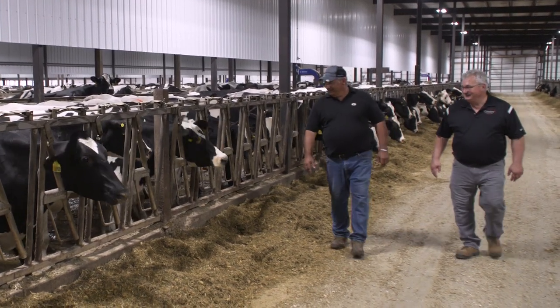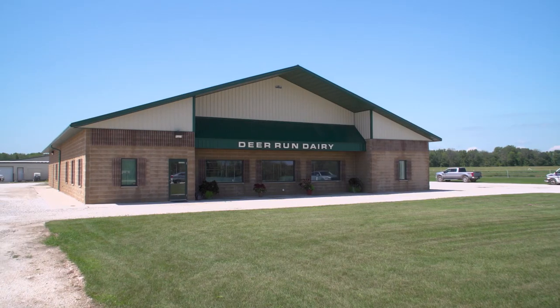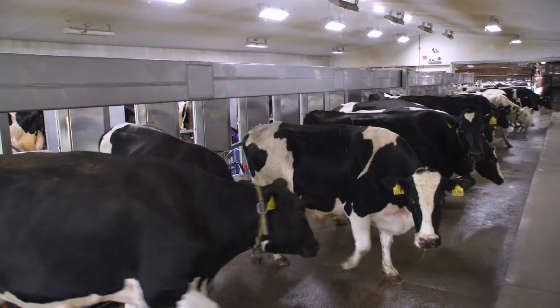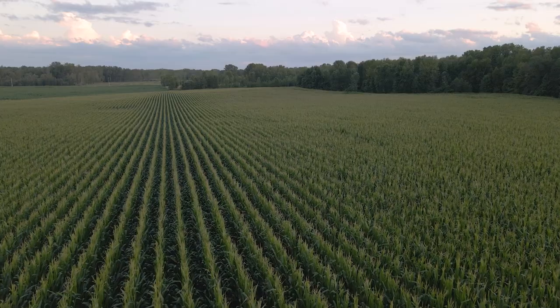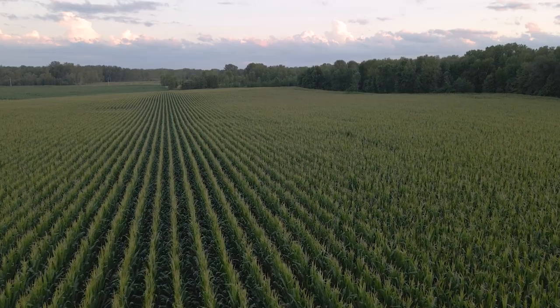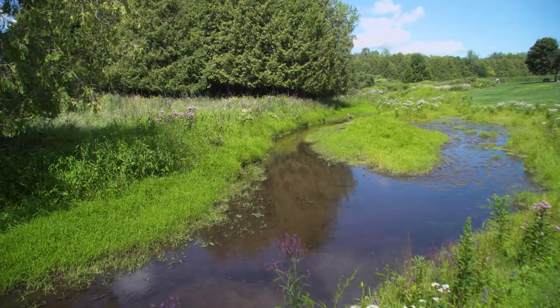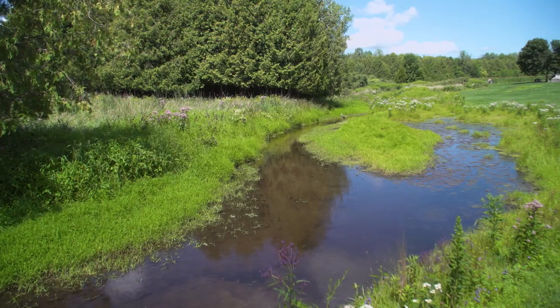Dale Bogart joined forces with Dwayne and Derek Ducat in 2008 to form Deer Run Dairy, growing their operation to 1,850 milking cows. Both families were committed to conservation practices that built soil health on their cropland, while protecting water quality around their farm. We need a thriving agricultural environment here.